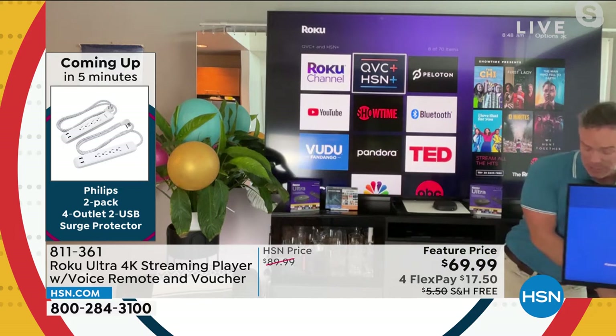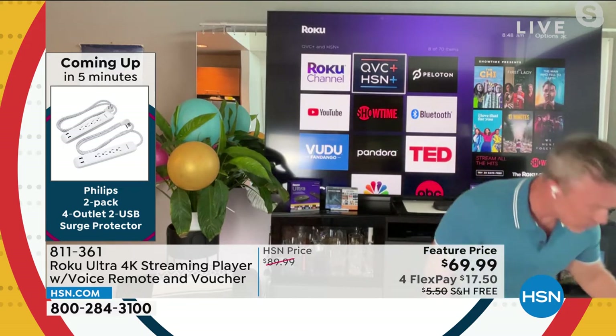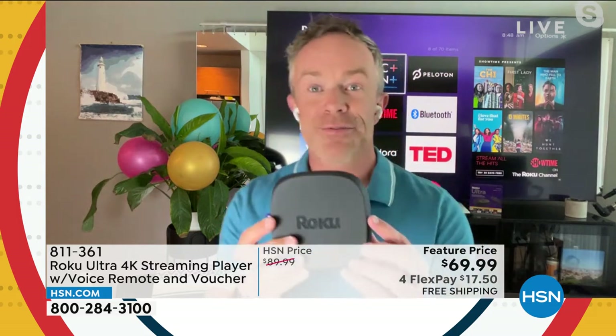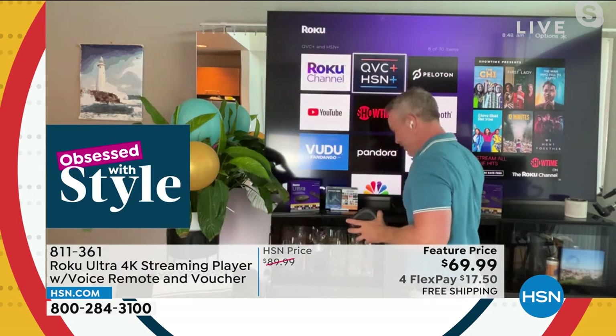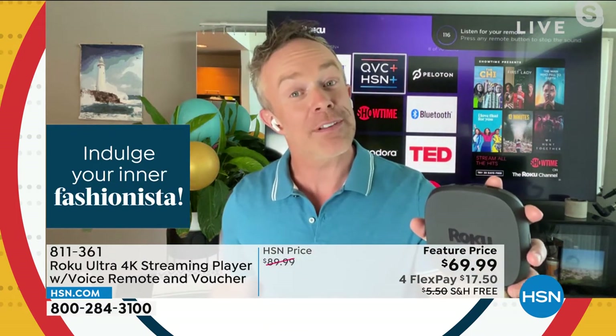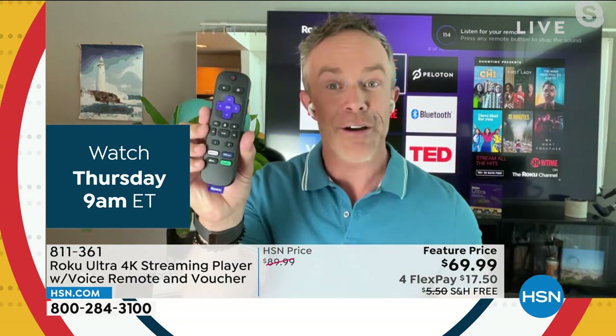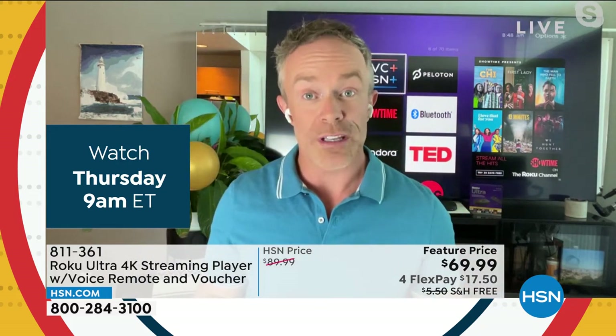I just dropped the remote. You know what this does? It has a find-the-remote button. You go over here, hit find the remote button, and it beeps — where did the kids put it? Did they put it back on the coffee table? I found it just like that. That is convenience. That's the Ultra difference.